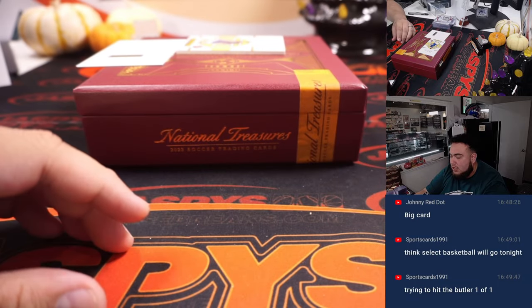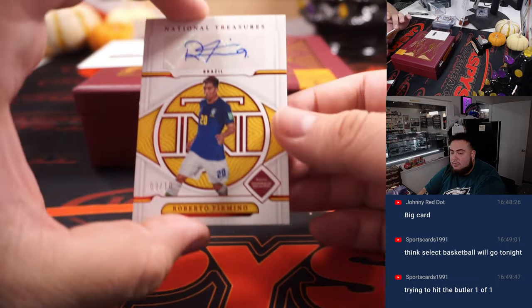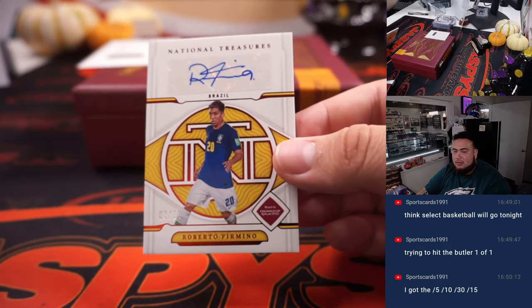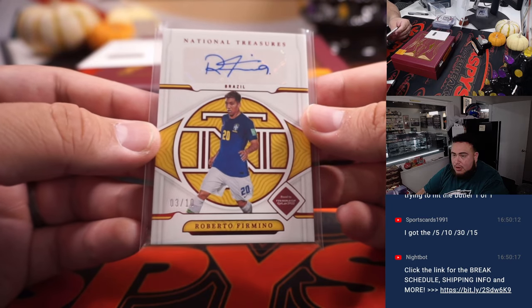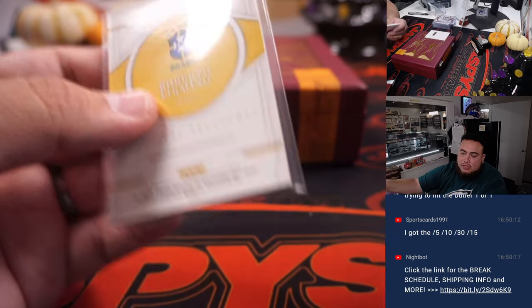Last one before the redemption is Roberto Firmino — yeah, 3 out of 10. Nice sports card! So we can complete that rainbow — 3 out of 10 for Brazil, and that is going to Carl. Very nice one there.